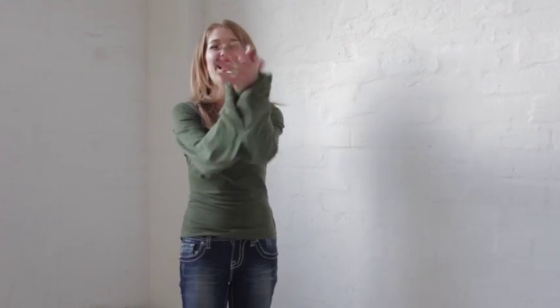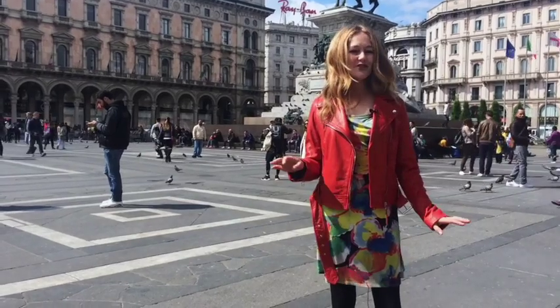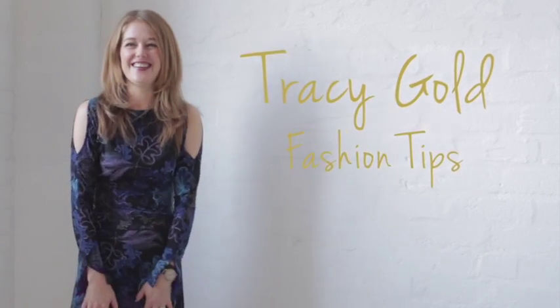Dressing for your body shape is all about getting the proportions right. And when you get the proportions right, you look fabulous. Here are some easy ways on how to do just that. I'm Tracy Gold and this is the channel you can come to for fashion tips that make you look and feel fabulous.